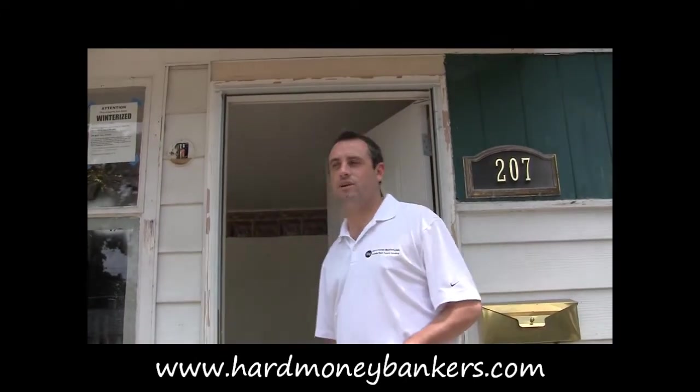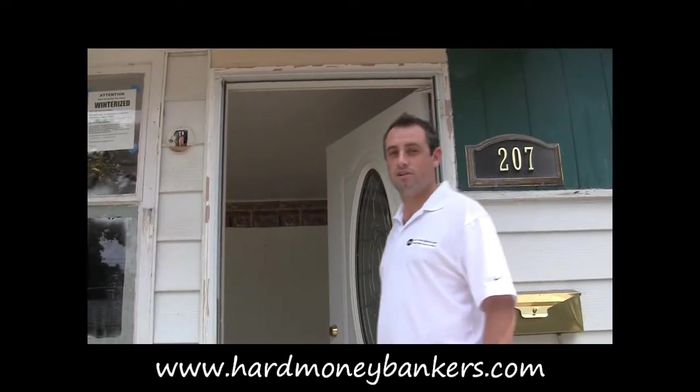Hey, this is Jason at Hard Money Bankers. We're here on Upper Gate Court in Owings Mills, Maryland. Come on inside, let's take a look around and see if we can find out about this property that we're looking to lend on.